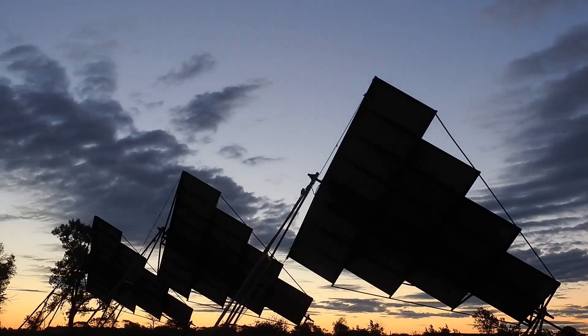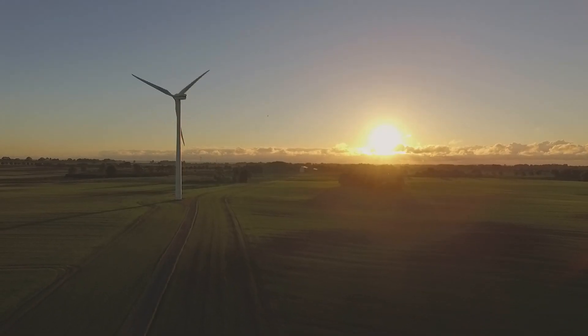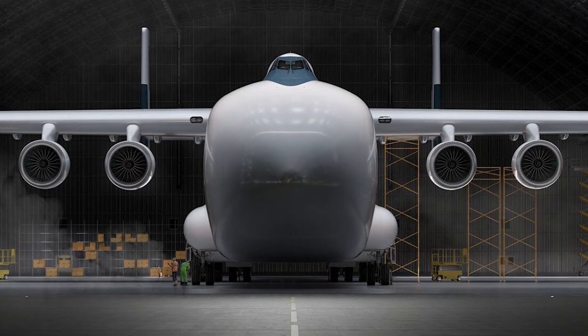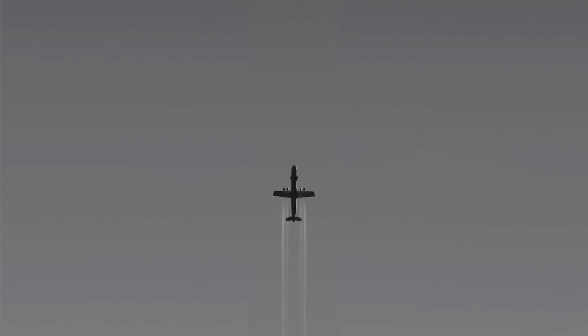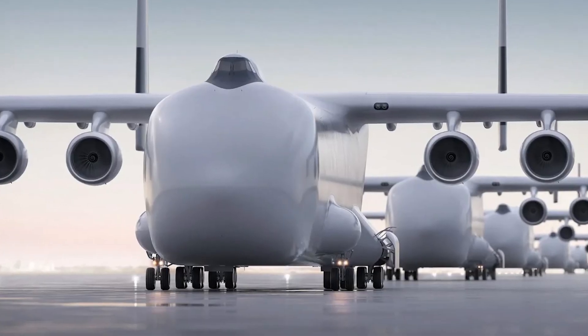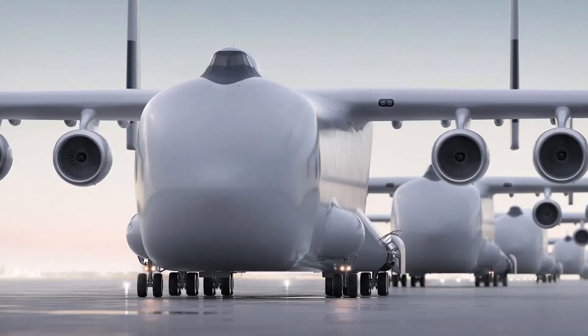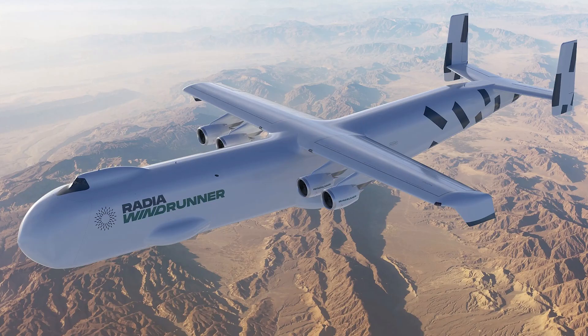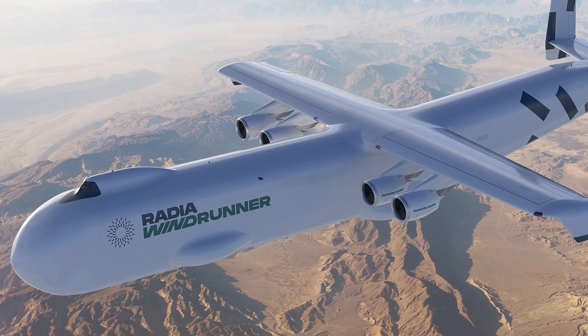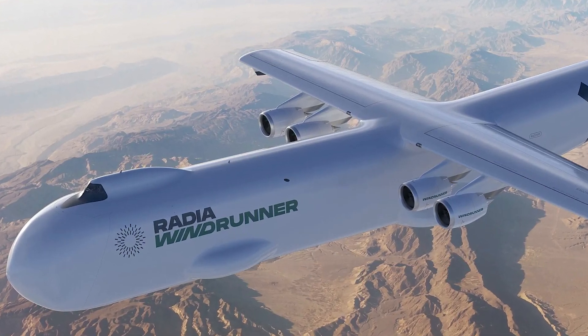In an era where the boundaries of technology and ambition continuously blur, the Radia Windrunner emerges as a testament to human ingenuity and the relentless pursuit of innovation in aviation. This concept, which could become the largest aircraft to ever grace the skies, is not just about size — it's about reimagining the future of air transport. Here are five critical aspects of the Windrunner that set it apart as a pioneering giant in the aviation industry.